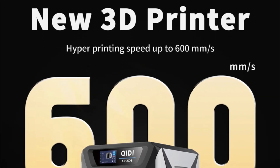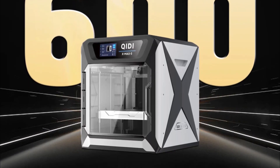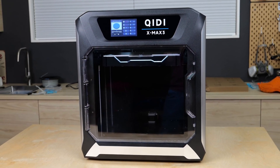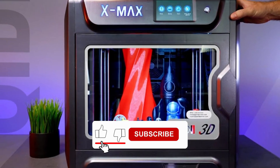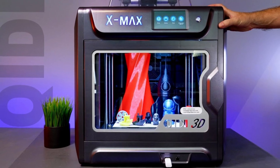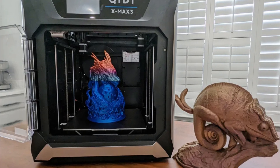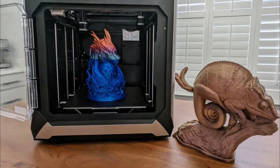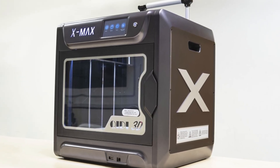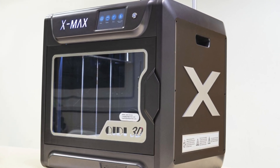The X-Max 3 does well with fast printing speeds of up to 600mm/s while still maintaining quality. But be aware: temperature fluctuations on the heated bed can cause issues like warping, particularly when printing multiple models simultaneously. While the internal mechanics are solid, the exterior feels a bit cheap for an around $899 machine. The filament spool holder is also placed at the back, which can be inconvenient in tight spaces. In conclusion, if you're in the market for a large-format 3D printer and can live with a few quirks, the Qidi X-Max 3 offers a lot of potential.